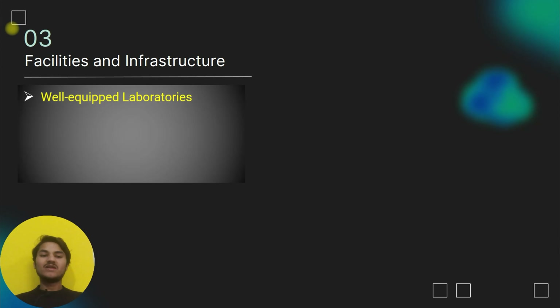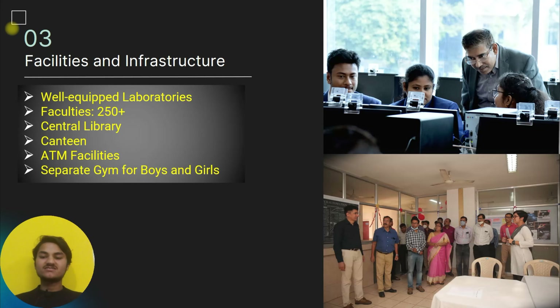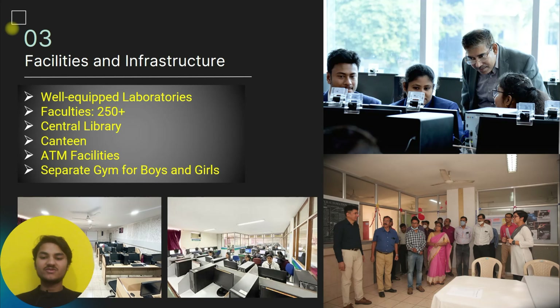The college facilities include well-equipped laboratories, 50-plus faculty members, a central library, canteen, sports facilities, and separate gyms for boys and girls. You can see some pictures of the college on the college website.